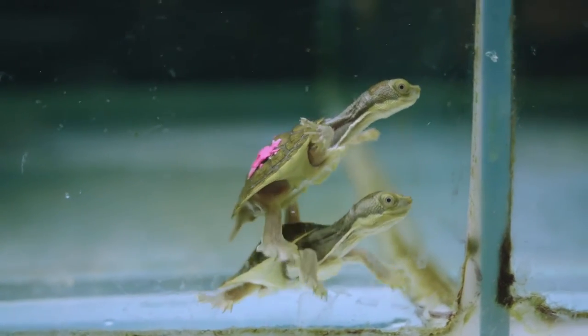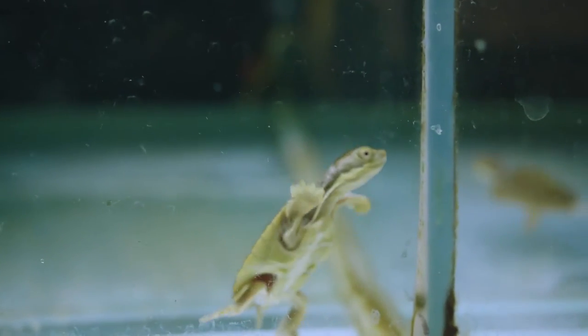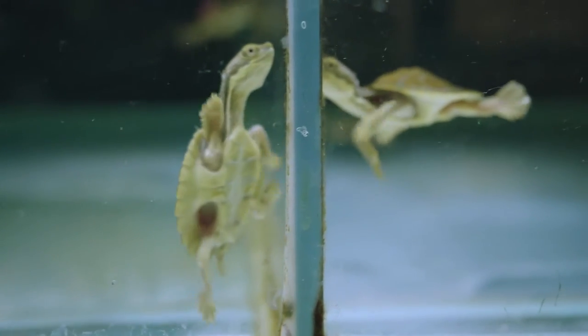The Bellinger River Turtle is a turtle found on the north coast of New South Wales. It's endemic to the Bellinger River, and that's what makes it so unique — because in 2015 we had a virus go through and wipe out pretty much this turtle species, making them critically endangered.